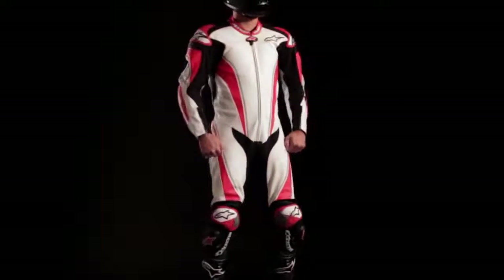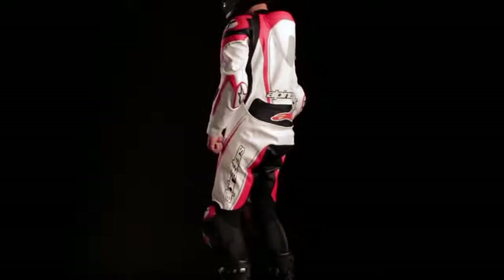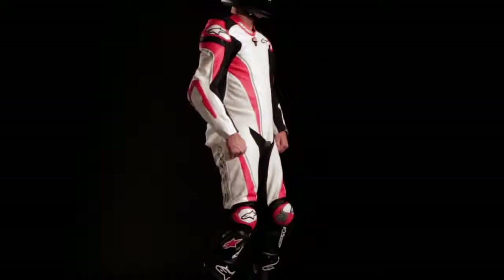The Racing Replica one-piece leather suit can be retrofitted with Alpinestars' advanced active protection technology, the Tech Airbag System, for the ultimate level of rider safety, and is available in sizes 46 through 56 European.